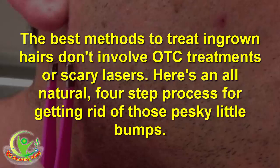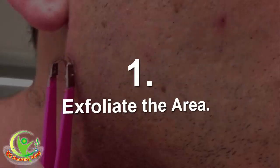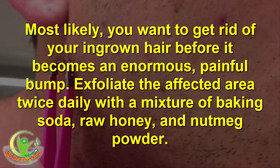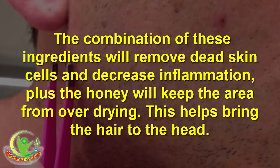Here's an all-natural, four-step process for getting rid of those pesky little bumps. Step 1: Exfoliate the area. You want to get rid of your ingrown hair before it becomes an enormous, painful bump. Exfoliate the affected area twice daily with a mixture of baking soda, raw honey, and nutmeg powder. The combination of these ingredients will remove dead skin cells and decrease inflammation, plus the honey will keep the area from over-drying. This helps bring the hair to the head.